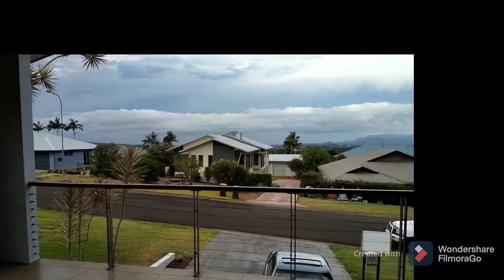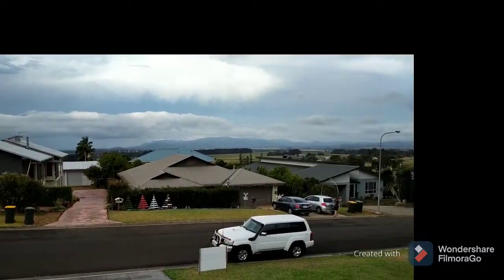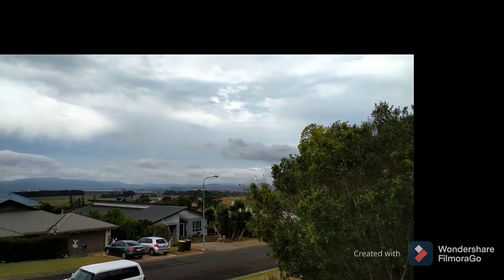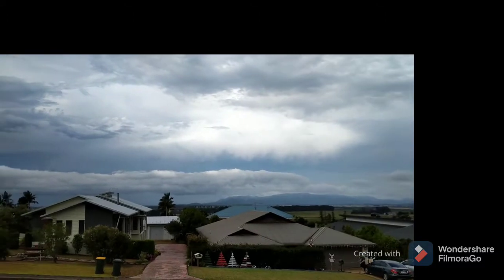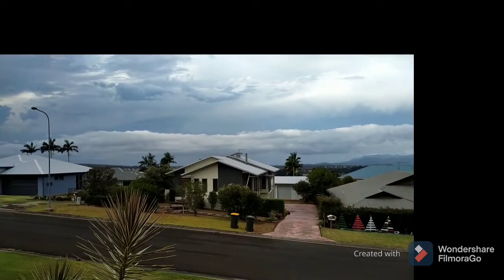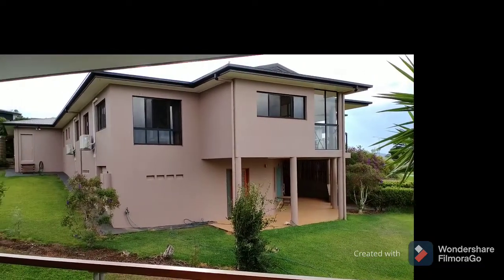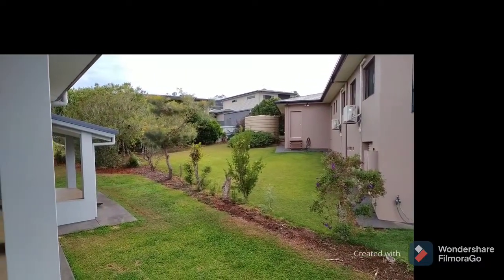And out on the patio. The house next door is right there and there's no fence, just a line of trees. A lot of people don't have fences here because they're all pretty friendly.